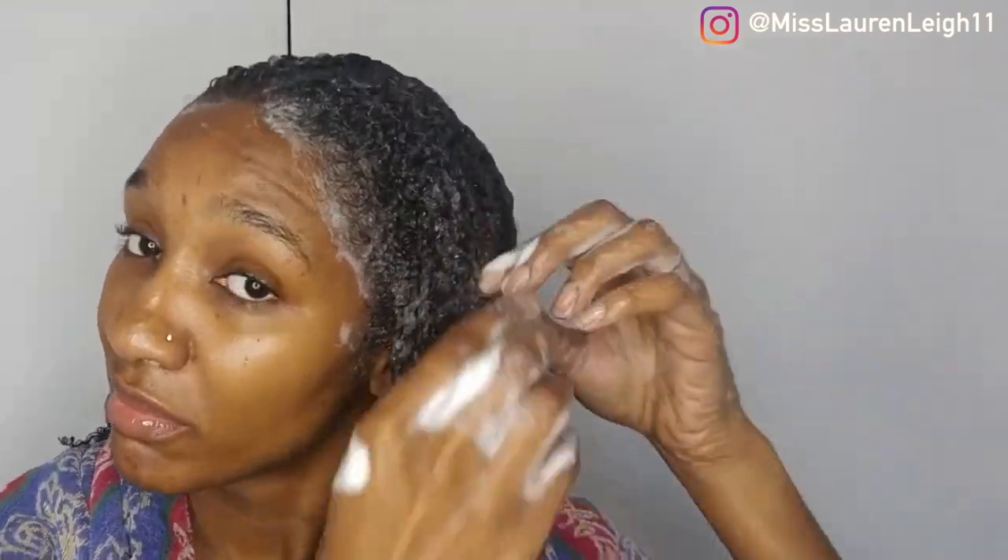Alright guys, if you want to see how I got on with this wash and go, just carry on watching.